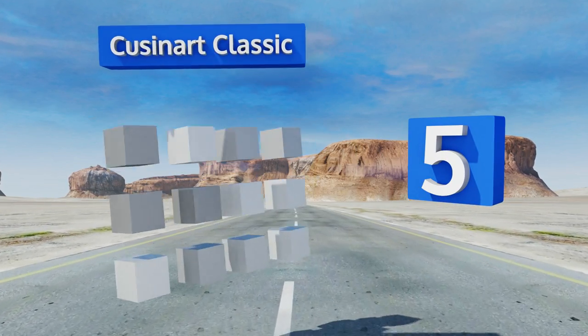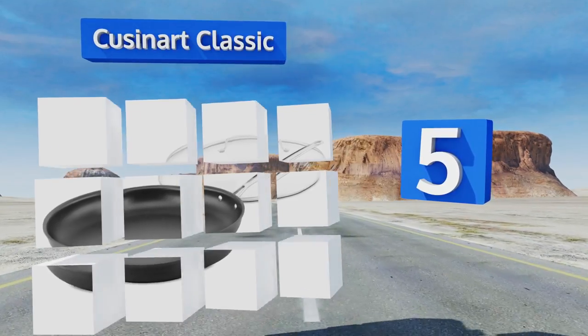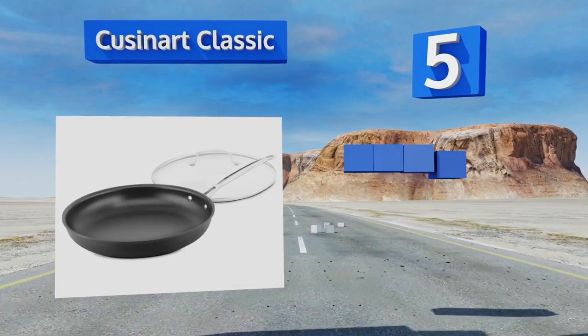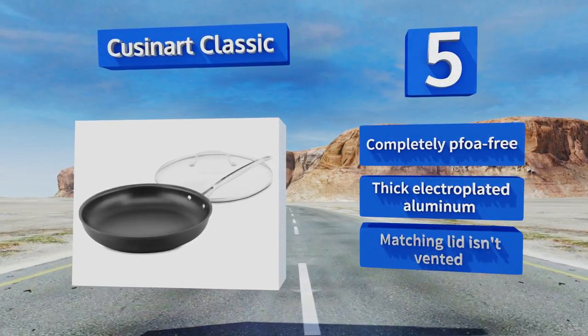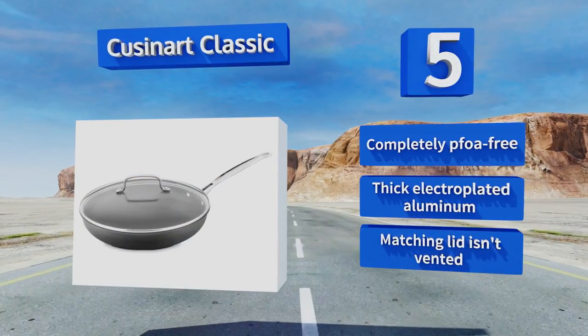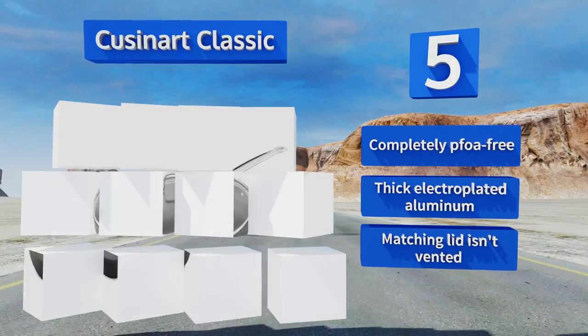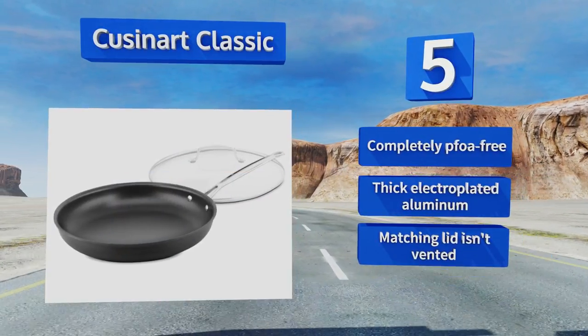Halfway up our list at number five, the Cuisinart Classic is meticulously designed for optimal cooking and a long life, with details like a titanium-reinforced non-stick compound and a flared rim that prevents spills. Food even lifts easily off the outside of this unit, making it simple to clean. It's completely PFOA free and made from thick electroplated aluminum, but the matching lid isn't vented.